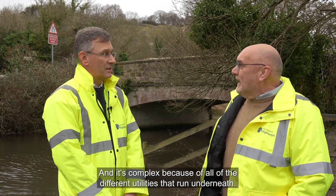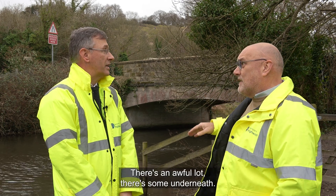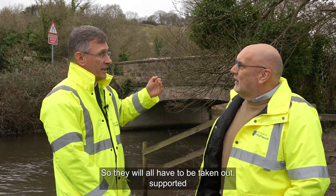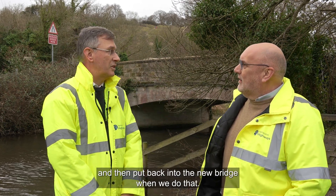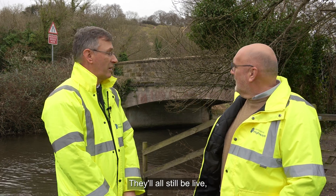It's complex because of all the different utilities that run underneath — there's pretty much everything there, and also a lot in the bridge itself. They will all have to be taken out, supported, and then put back into the new bridge when we do it. There'll be no interruption to service for those — they'll all still be live but supported while we're doing the bridge works.